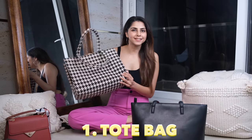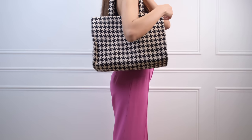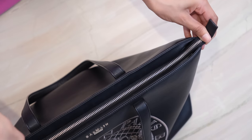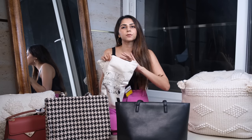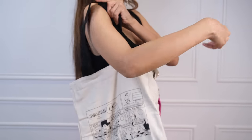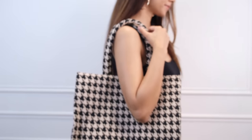First up, we have the trusty tote bags. These are large, spacious, and perfect for every day. If you go to college or office and you have to carry your laptop, books, notebooks, chargers and a whole lot of things — probably your entire world — it will fit into these tote bags. They come in different shapes and sizes, and you also get tote bags made of cloth, which are great for shopping, groceries, or running regular errands.